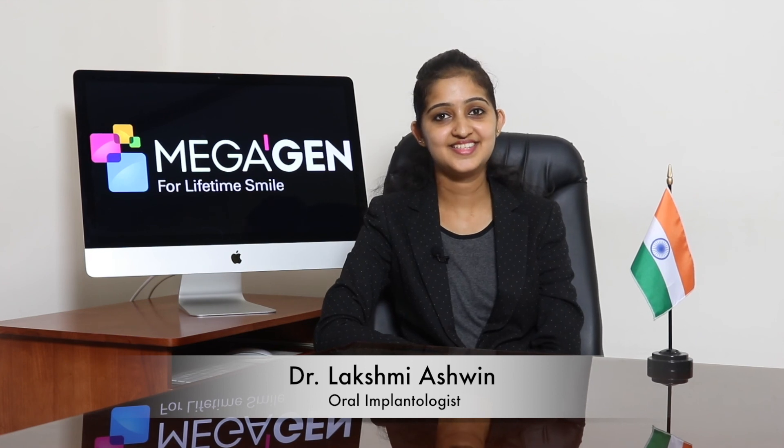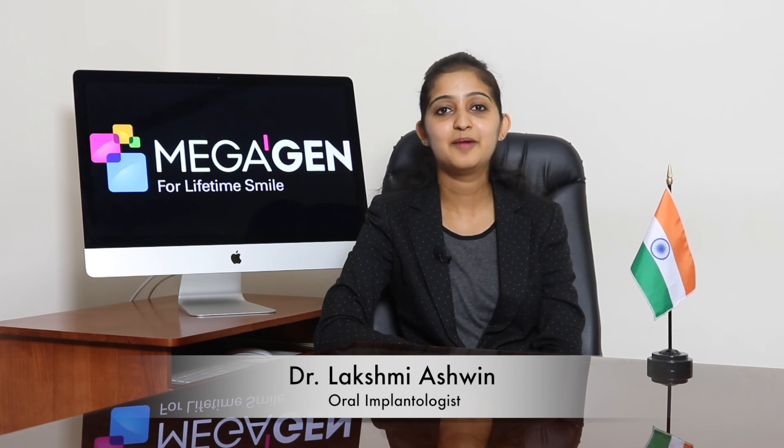Megajan Any Ridge is indeed a game changer. We welcome you all to join a fast-growing Megajan family and upgrade your practice to a more predictable and promising one. Thank you.